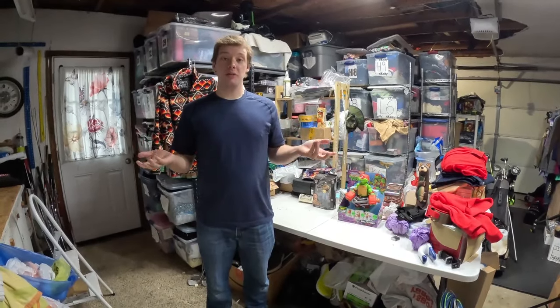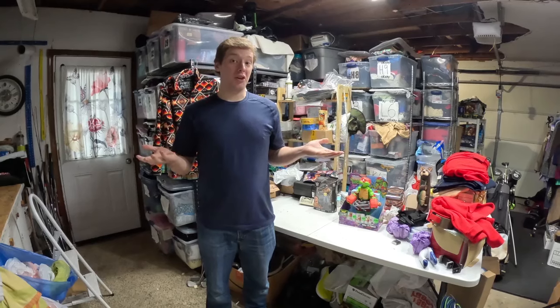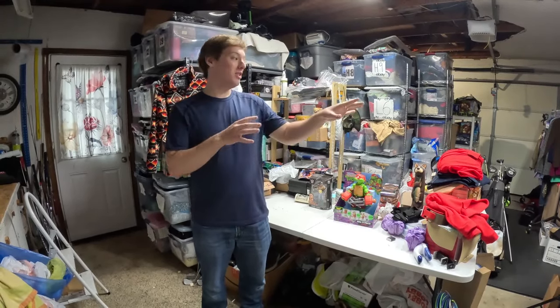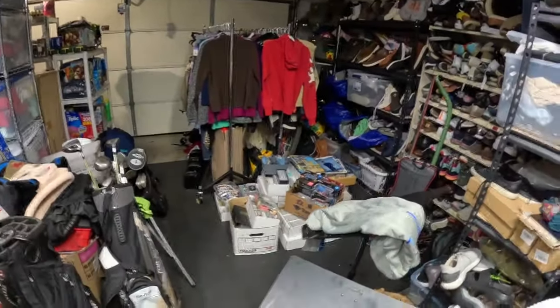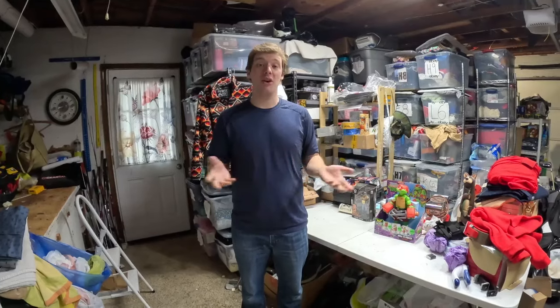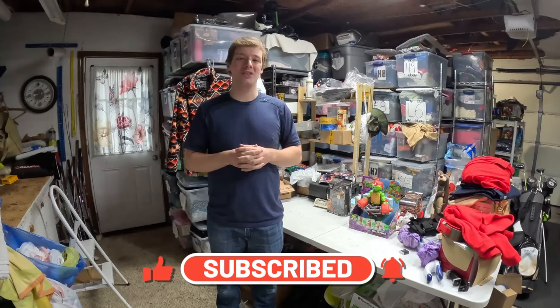That's a wrap — ended up finding some pretty good stuff. Didn't go to another thrift store since things got busy. We also bought out a whole bunch of baseball cards, Pokémon cards, and all types of stuff — stay tuned for that video, probably coming out next week, maybe as a part one and part two where my dad and I go through everything. If you liked this video, hit that like button and subscribe, and I'll see you in the next one.